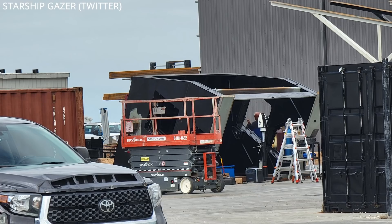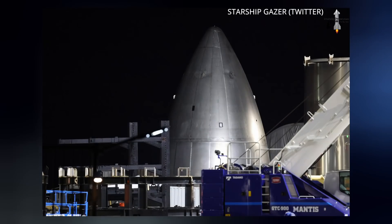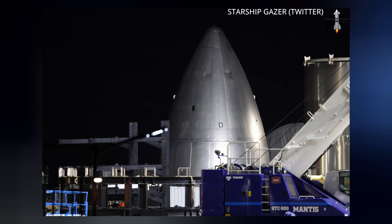Covers for the valuable quick disconnect parts of the pad have been painted for protection. Crews have moved the next generation nosecone prototype out of the tent for inspection. Notice the sleek vertical panels and the ambiance of the welds.